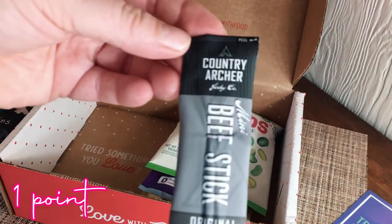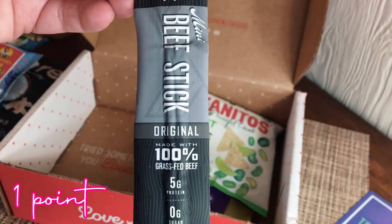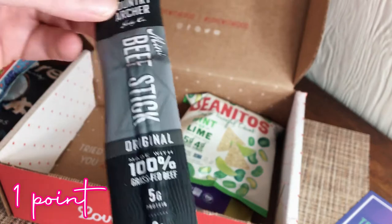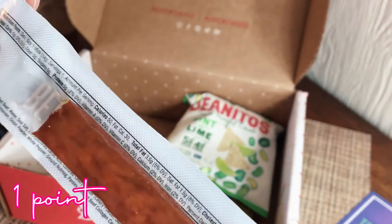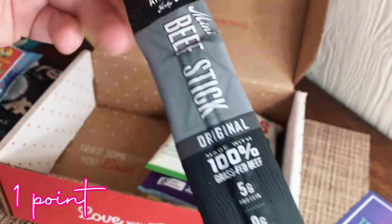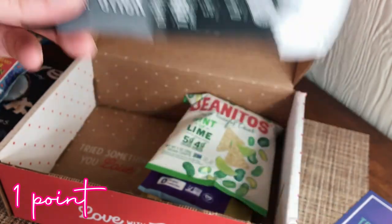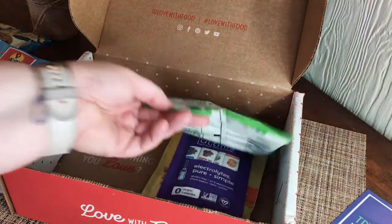This is the Country Archer beef stick — just a little beef stick, 50 calories. Oh, I like beef sticks — they're one of my favorite snacks!